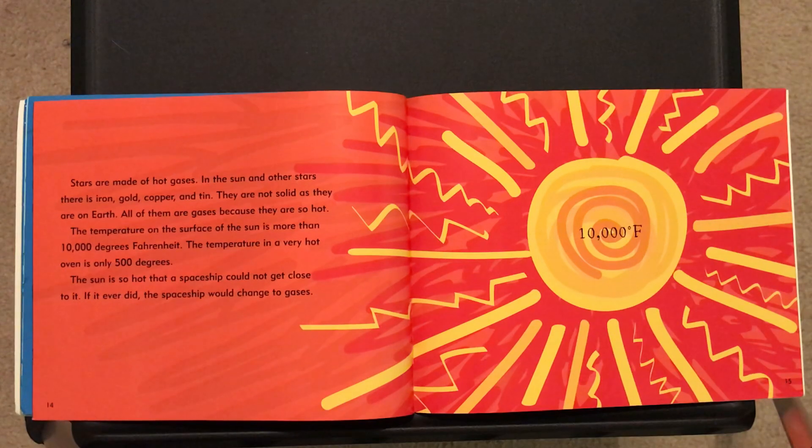The sun is so hot that a spaceship could not get close to it. If it ever did, the spaceship would literally burn up and change to gases.